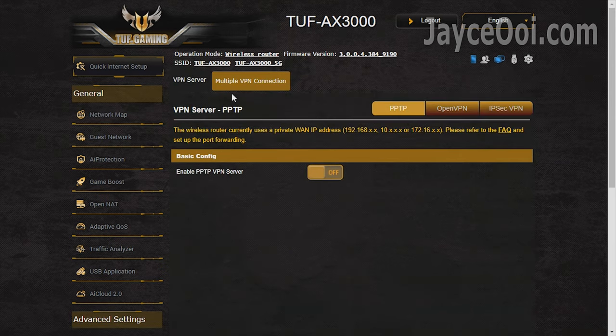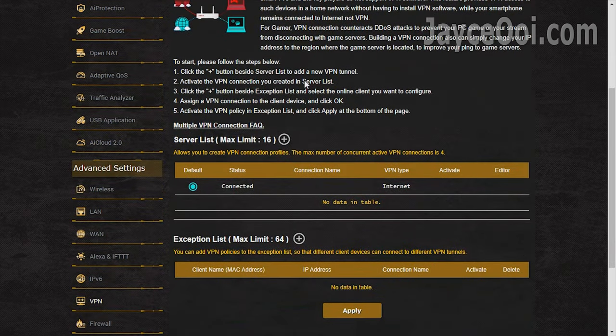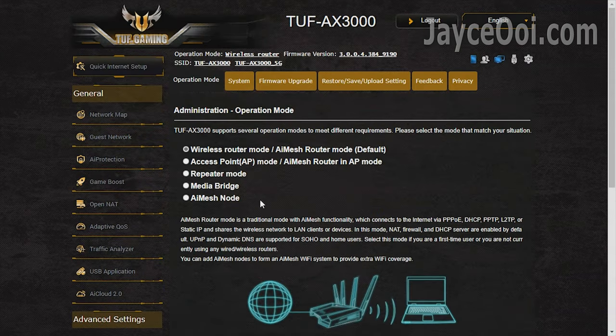Besides the usual VPN server, TUF AX3000 supports VPN Fusion — you can run a VPN and an ordinary internet connection at the same time. Firewall is there for another layer of protection. Lastly, it supports multiple operation modes like router, AP, repeater, media bridge or AI Mesh node.